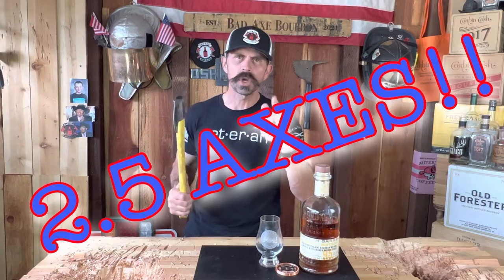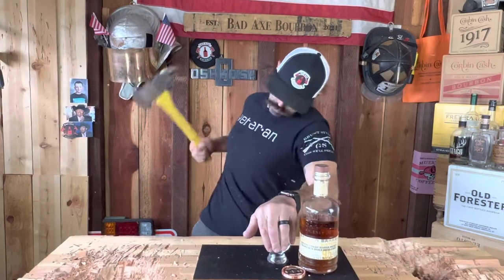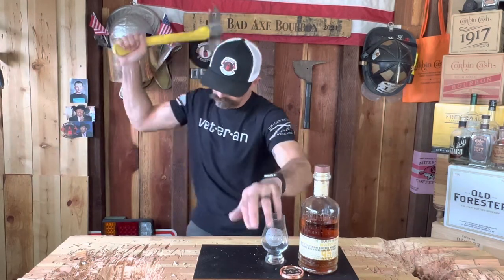So I'm going two and a half axes, people — two and a half axes for the Broken Barrel Small Batch Kentucky Straight Bourbon Whiskey finished with Broken Barrel Staves, 95 proof. Alright, that's that. Sharing good bourbon with friends and family is Mad Axe. I'm Bobby — thanks for watching, until next time.